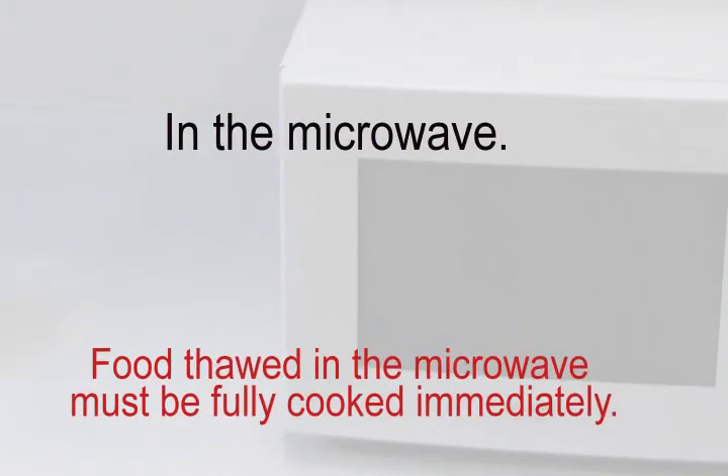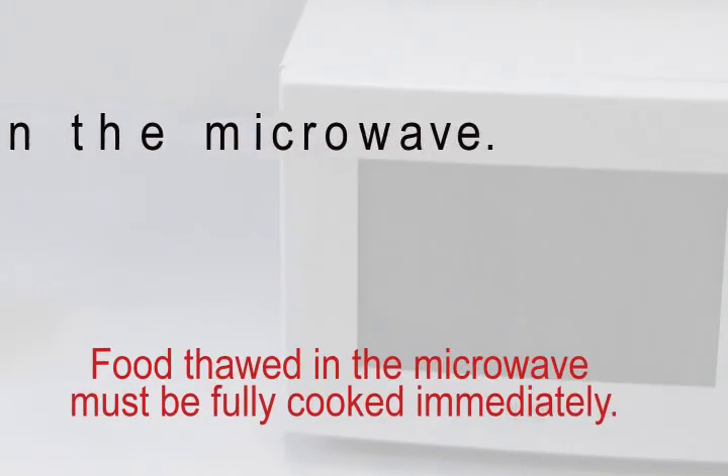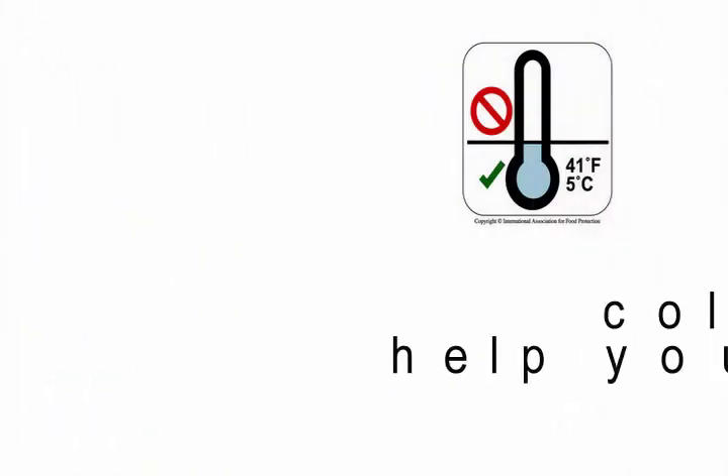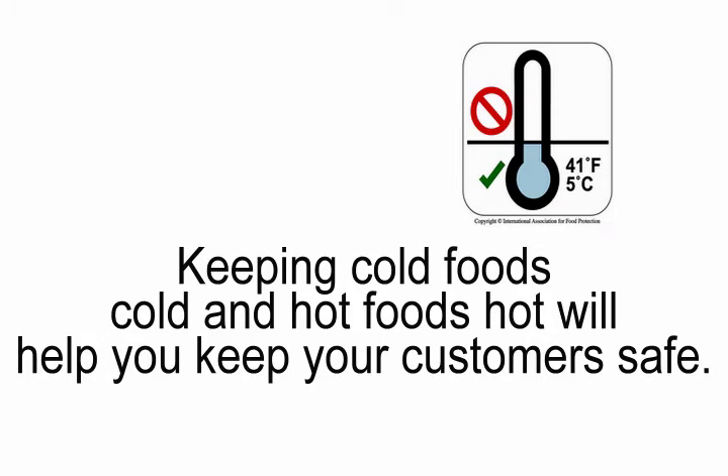In the microwave, food thawed in the microwave must be fully cooked immediately. Keeping cold foods cold and hot foods hot will help you keep your customers safe.